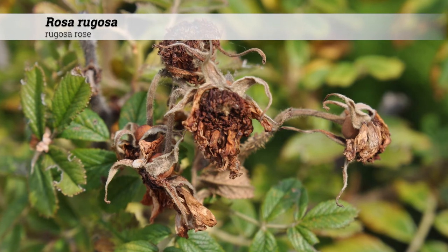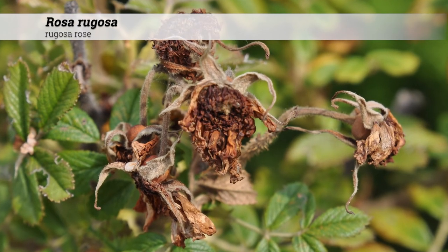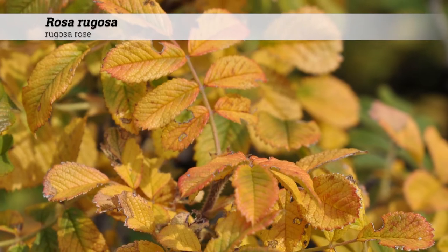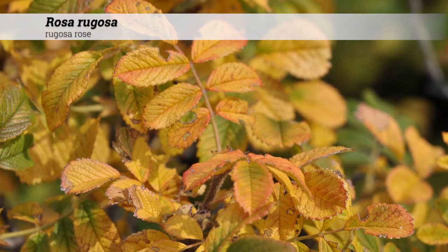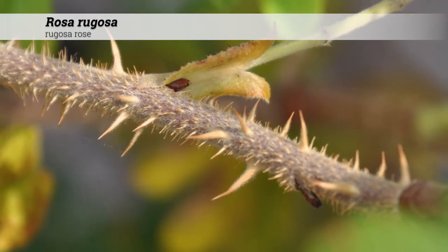The fruits are large, attractive, cherry-like hips that are bright red or orange in color. The size of the hips helps distinguish this from other rose species. Hips occur in August and persist into the winter. Fall color may be somewhat orange or red.